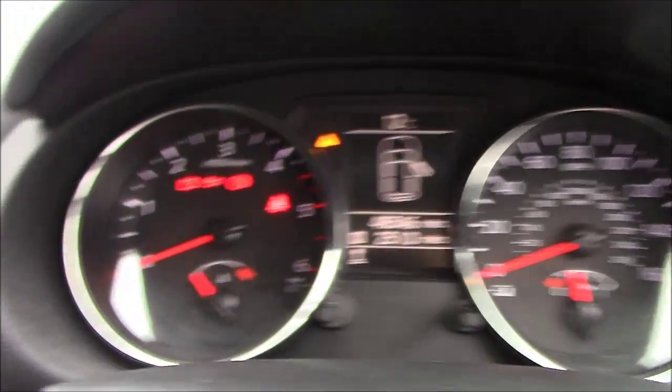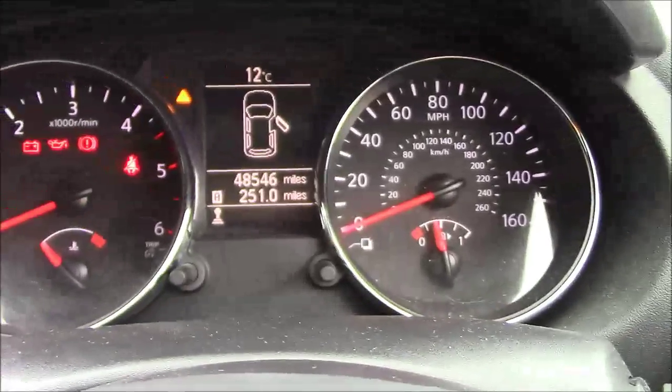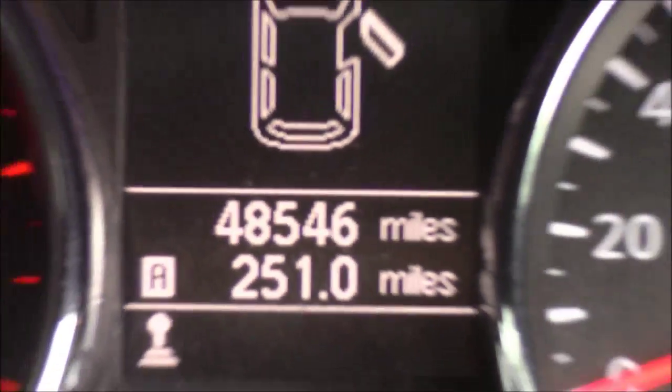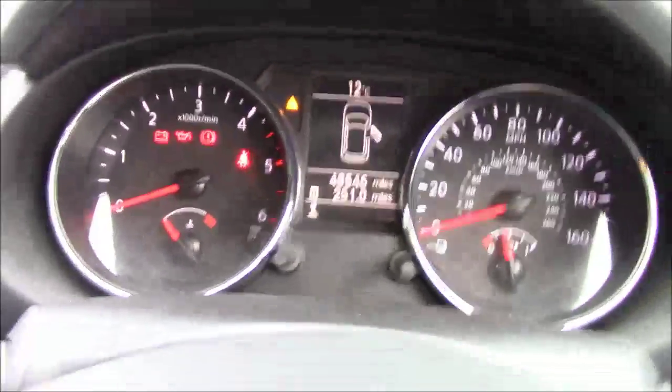The dashboard is very clear. On the left-hand side you have your rev counter, and on the right-hand side you have your speedometer. In the middle there is an information centre, and you will notice it has done 48,546 miles. This vehicle also comes with the added benefit of being a Nissan Care4 vehicle — it is a fantastic addition both inside and out.